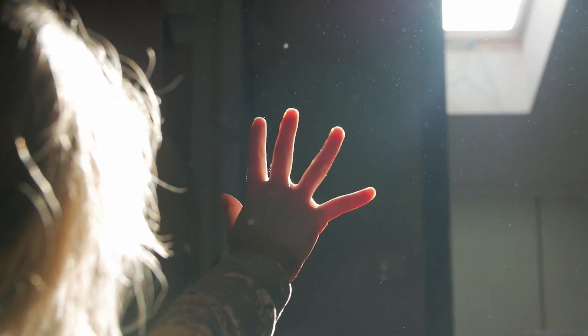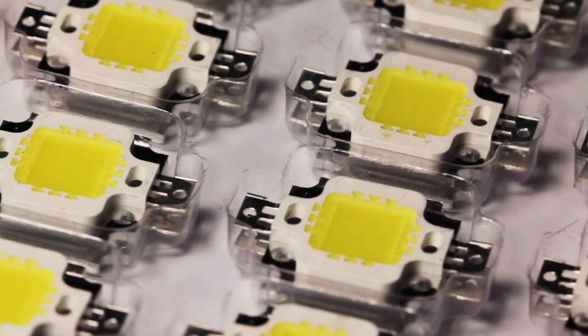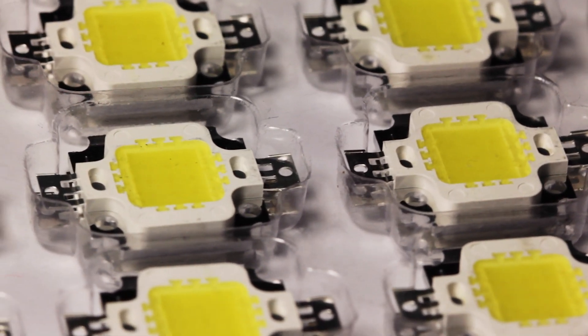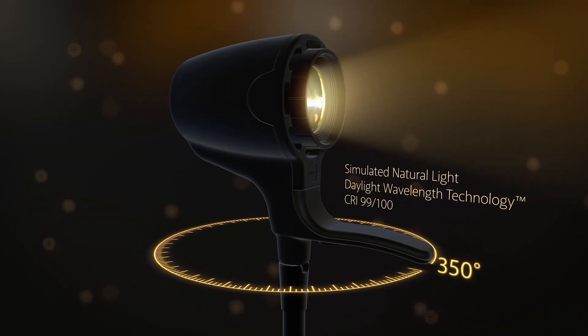Daylight LEDs are designed to match the spectrum of natural sunlight more closely, hence the name. By using a sun-like LED chip, a higher daylight replication was possible for the experiment. Interestingly, this is actually the same chip that we use in our Serious Light range.